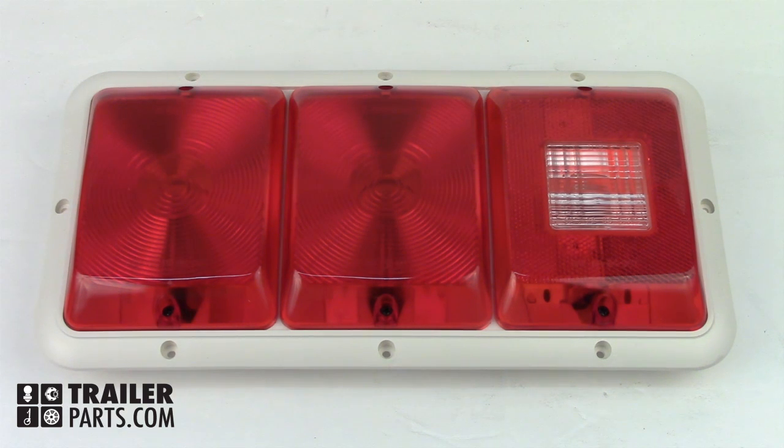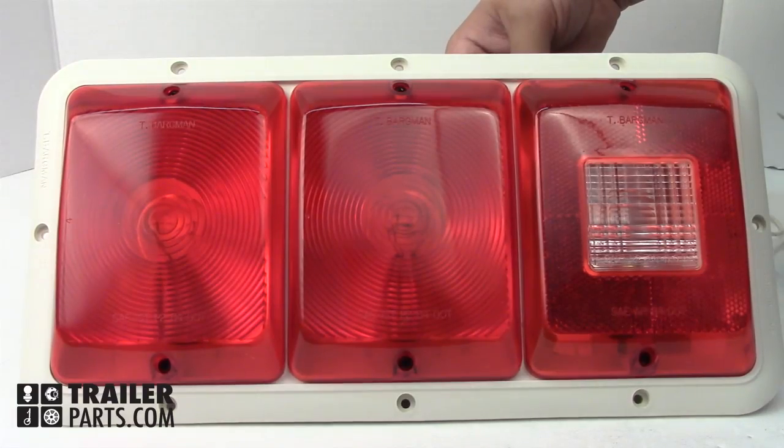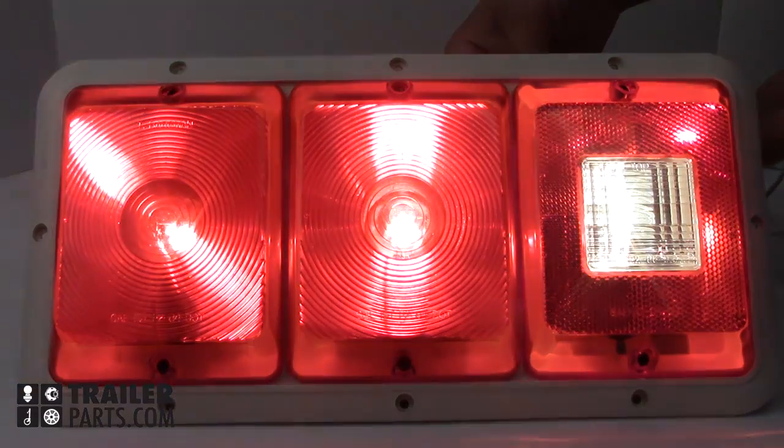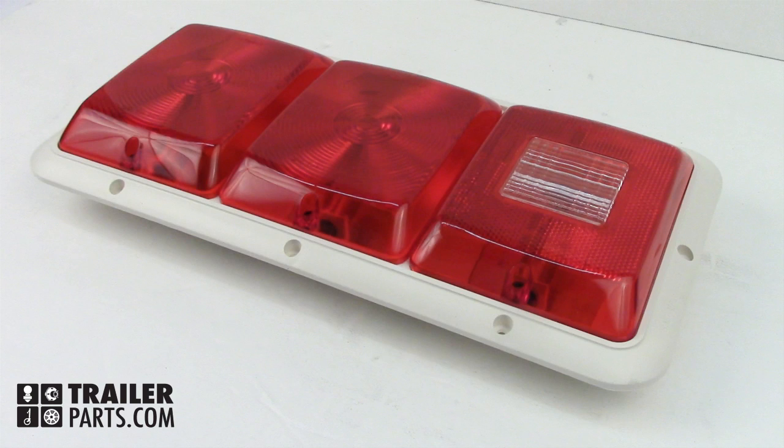In this video we'll be looking at the Bargman triple taillight number 30-84-002. The lenses on the front of the unit are class-A red reflex lenses, which provide you with a bright light and strong reflections. The light's dimensions are 14 and 1/16 inches by 6 and 5/16 inches, with a height of 1 and 1/4 inches.